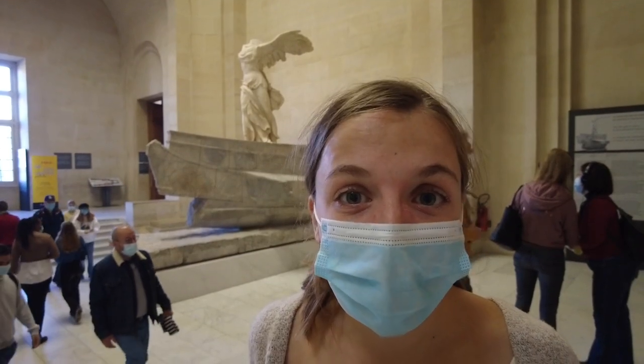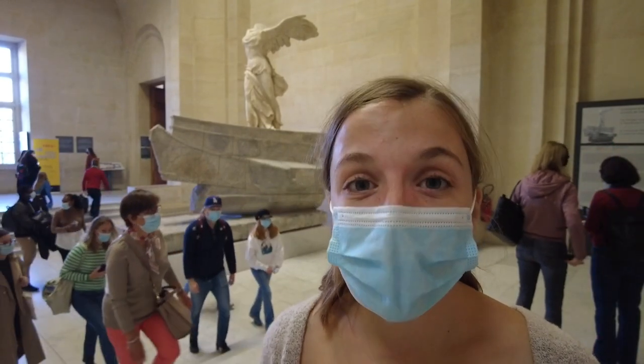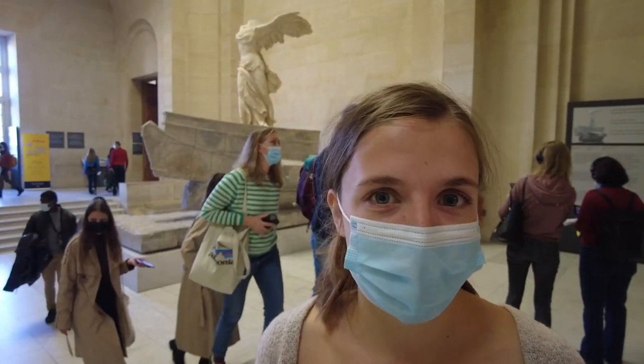I am standing in front of the Winged Victory, which is a sculpture of the Greek goddess Nike, said to have been carved from the 3rd to the 1st century B.C.